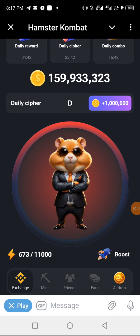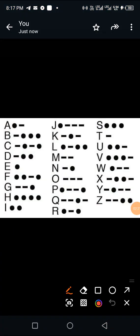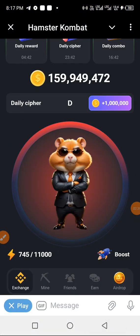Next we go for letter A. Letter A is dot dash — you tap and then hold and release. So let's do that: dot dash. Letter A has been spelled.